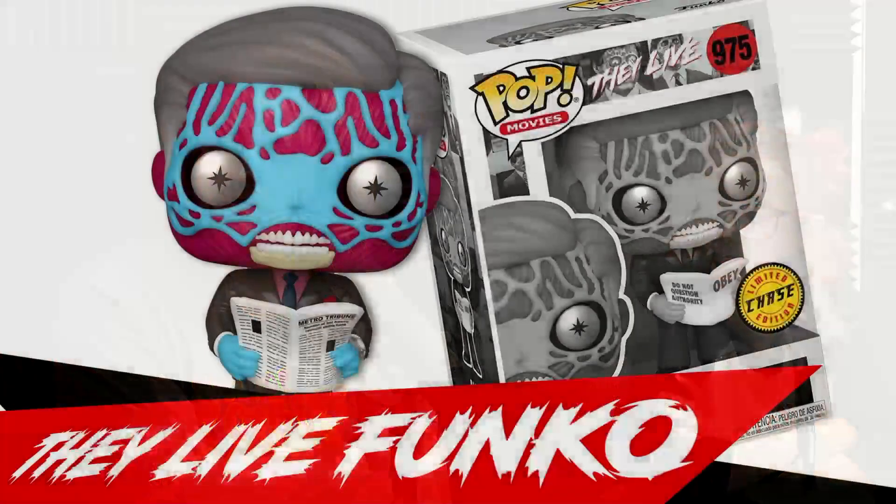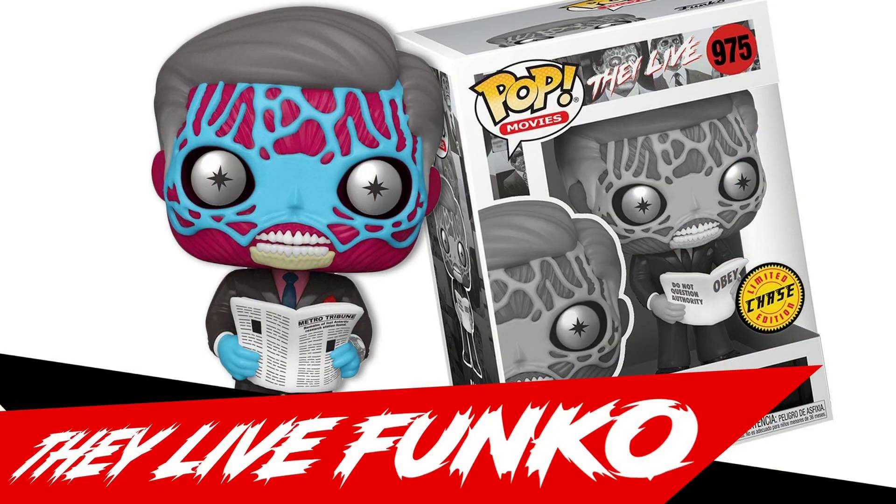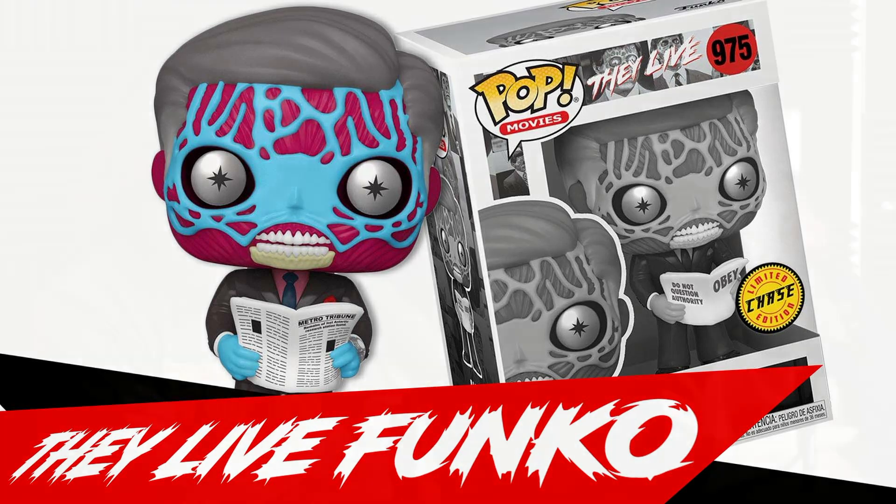Speaking of chases, back to the They Live one — I'm assuming it's just black and white. One's colored and one's black and white. And then there's also a Roddy Piper one. I finally watched that movie for the first time recently — it's really good. I think Brian said he already has the Roddy Piper one, so hot topic and some stores have gotten them already.